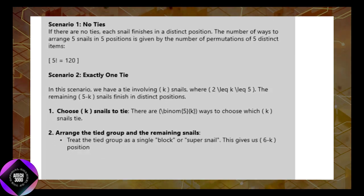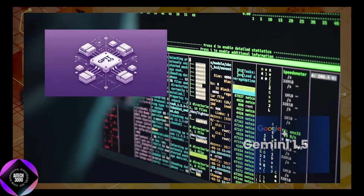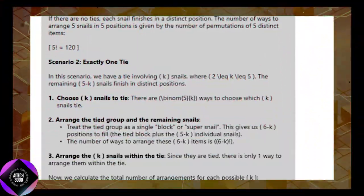Phi-4's balance of performance and efficiency is another standout attribute. Larger models like GPT-4 or Gemini Ultra, with hundreds of billions of parameters, demand immense computational resources. In contrast, Phi-4 achieves competitive results using far fewer resources, making it an ideal choice for companies that require high-quality AI but lack the infrastructure to support larger systems.